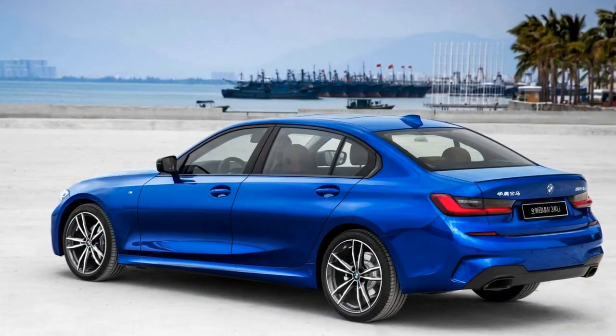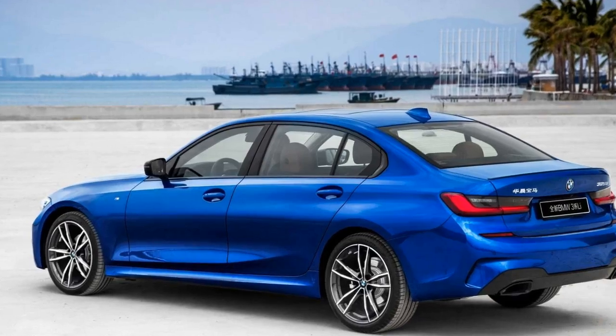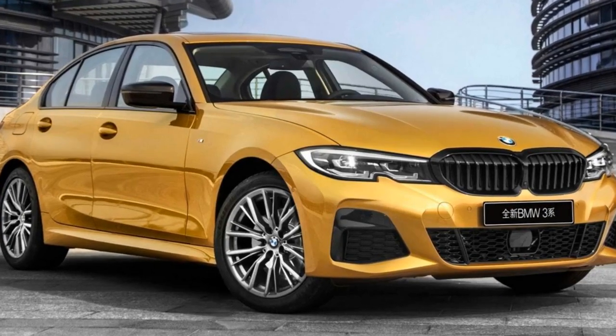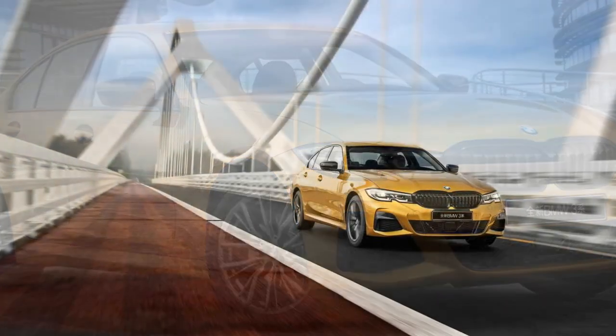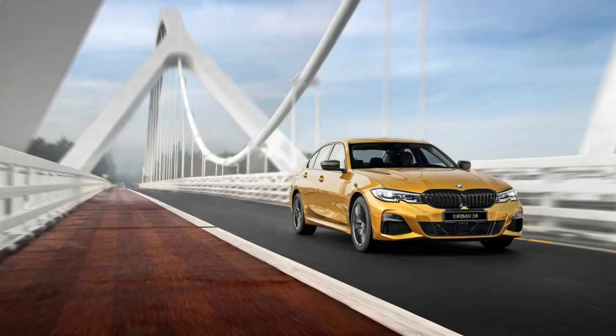At the back, the cargo capacity of 480 litres means the trunk can swallow up to three golf bags. Power comes from a turbocharged 2.0-liter gasoline engine producing 181 horsepower and 221 pound-feet of torque, offered in the 325 Li launch model with an 8-speed automatic transmission sending power to the rear axle.